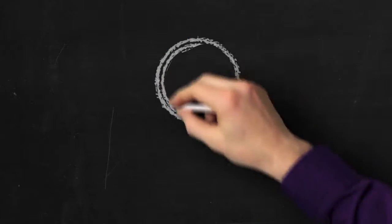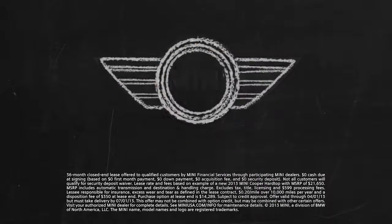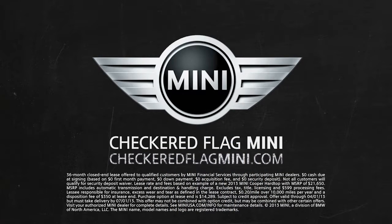See? I told you. A Mini easily fits into your budget. Test drive one at Checkered Flag Mini.